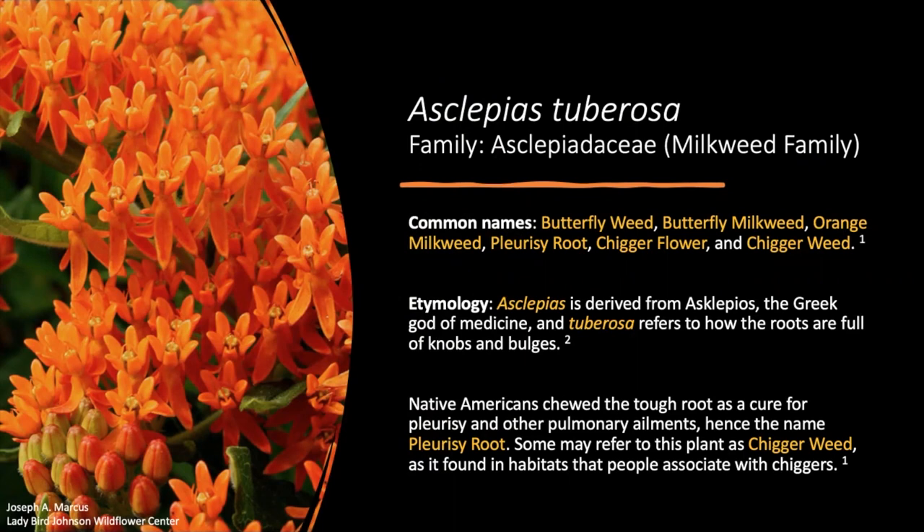You may have heard Asclepias tuberosa referred to by common names such as butterflyweed, butterfly milkweed, orange milkweed, pleurisy root, chigger flower, and chiggerweed. From an etymological perspective, Asclepias is derived from Asclepios, the Greek god of medicine, and tuberosa refers to how the root is full of knobs and bulges. The Native Americans used to chew the tough root as a cure for pleurisy and other pulmonary ailments, which is why it was often referred to as pleurisy root.